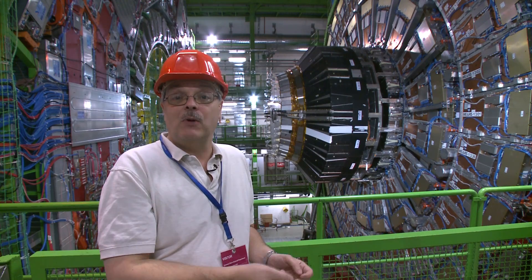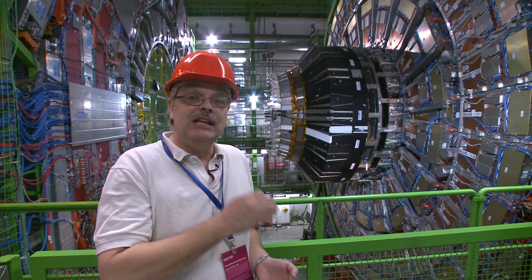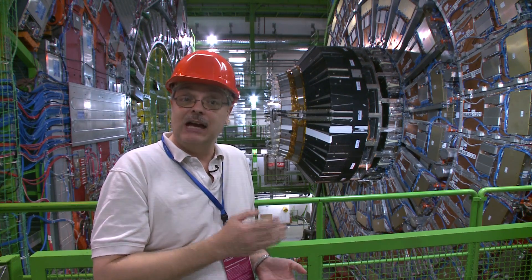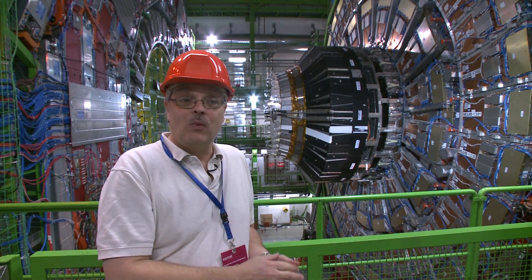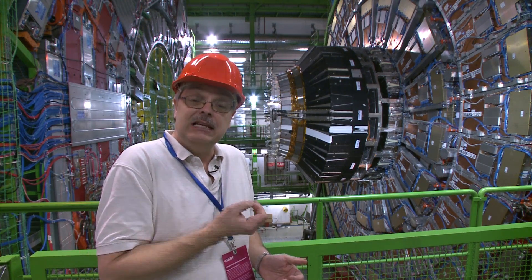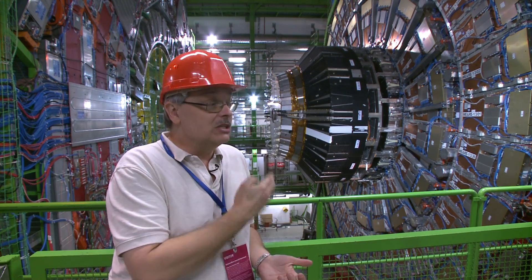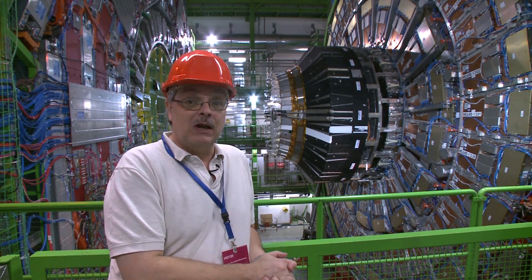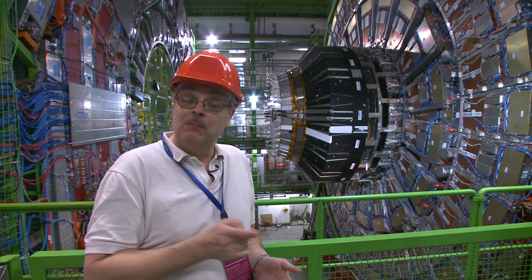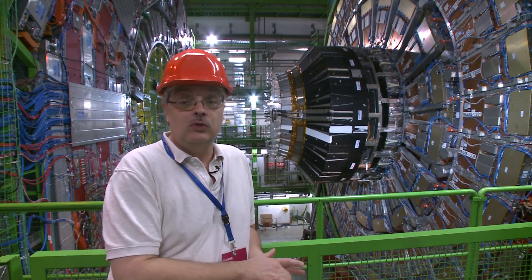At the center of this detector, when the particles collide, we recreate the conditions of the early universe, a trillionth of a second after the Big Bang. This is a way for us humans — small humans — to recreate the very beginning of the universe and study it in detail. By using this equipment, we will be able to write a new page in the Book of Knowledge, a book whose first pages were penned over 2,000 years ago.